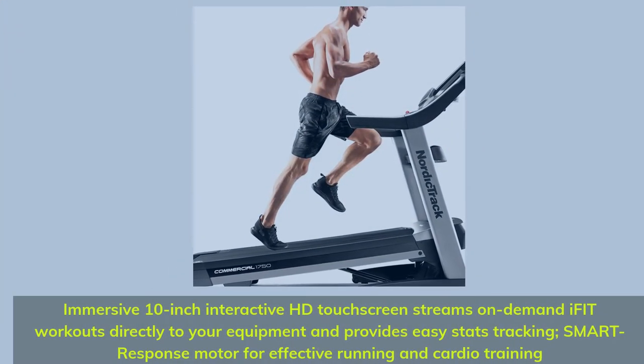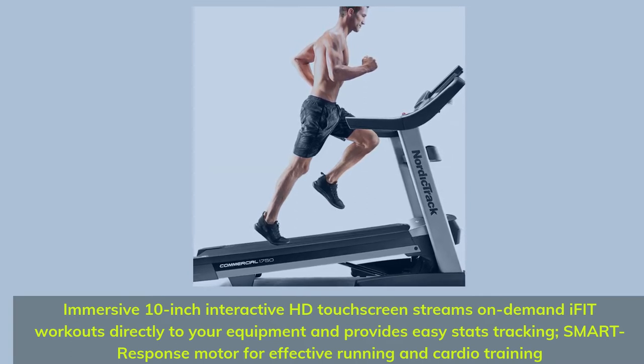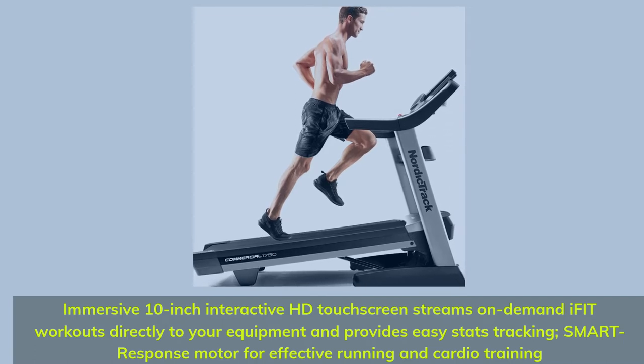Immersive 10-inch Interactive HD Touchscreen streams on-demand iFit workouts directly to your equipment and provides easy stats tracking. Smart Response Motor for effective running and cardio training.